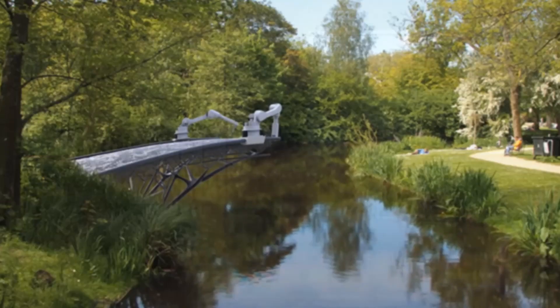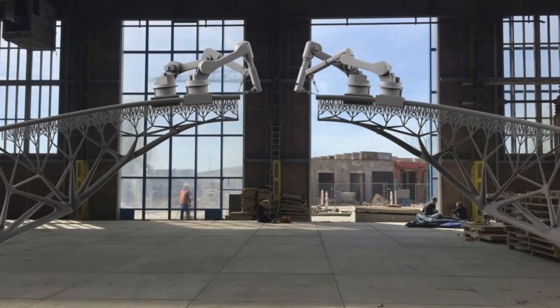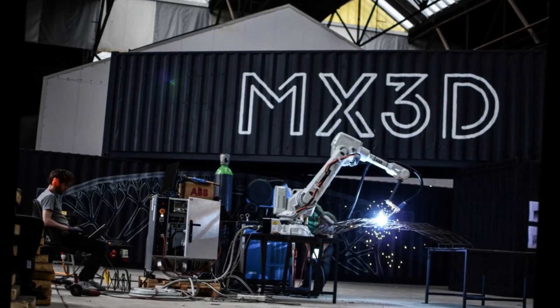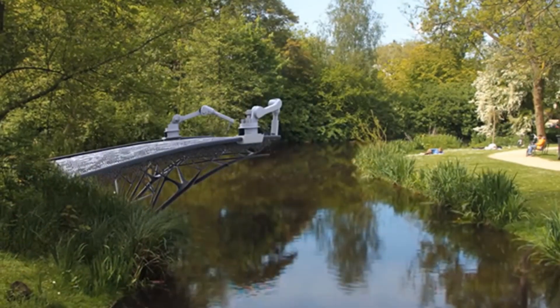who helped develop the robotic 3D printer that combined the MX3D resin with a welder to be able to draw fast-setting metal structures. In this technique, small increments of molten metal are welded to the existing structure, creating lines of steel, and the same would be used to print the bridge out of steel.